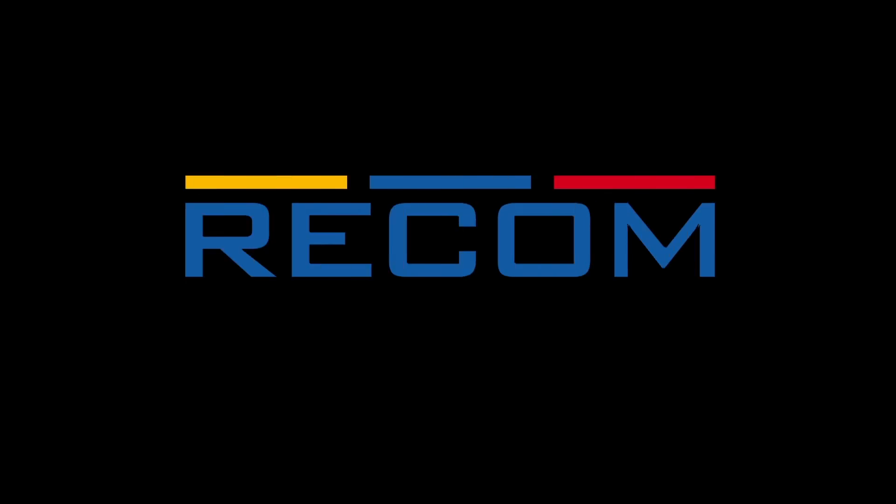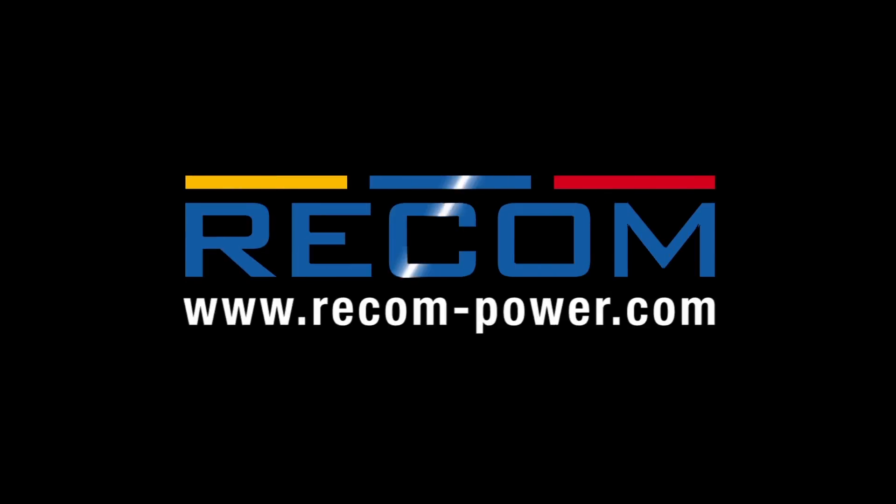Innovation. Technology. Recon. We power your products.